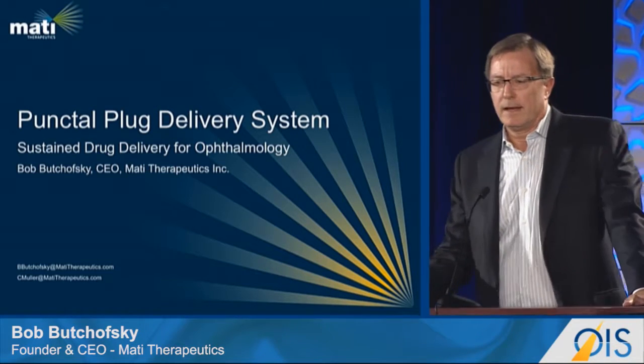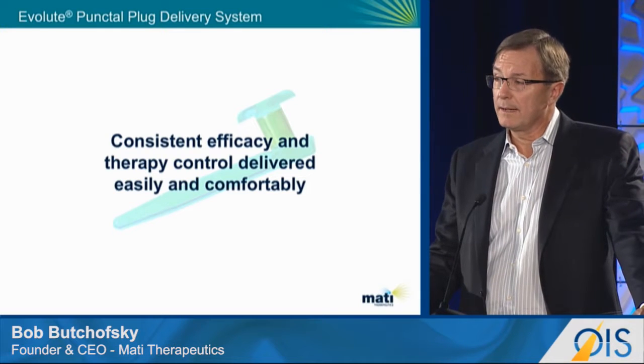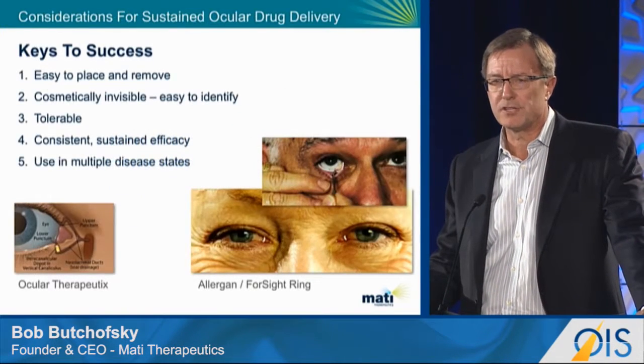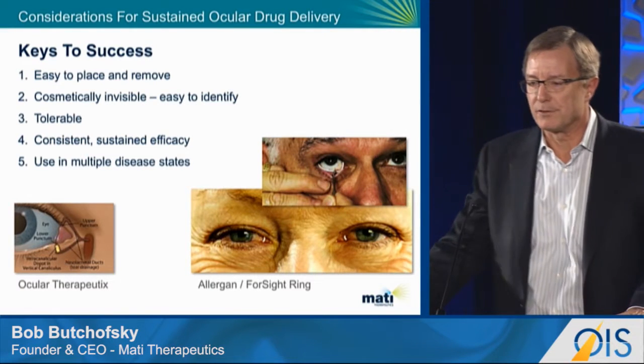Good morning everyone. I'm going to talk to you about the Evolut system, which is a punctal plug-based drug delivery system. When we look at technologies like this, we believe there are five critical success factors.